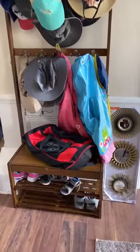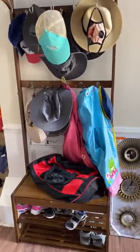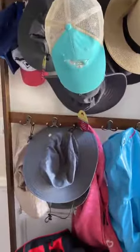So I found this, and it is great, especially with COVID going on. You need to hang up your face mask, and everybody has hats like crazy.